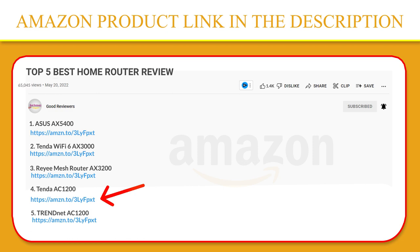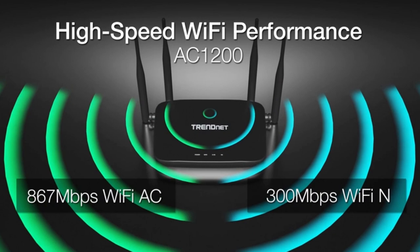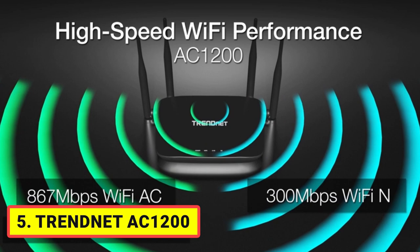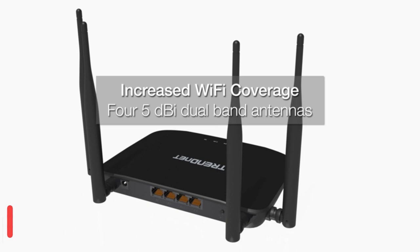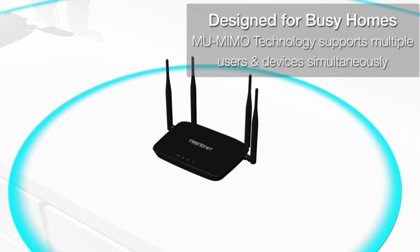Number 5. TRENDnet AC1200 dual-band Wi-Fi router, model TEW-831DR, is a high-speed wireless AC router designed to handle multiple data streams in a busy connected home. This dual-band router creates two concurrent wireless networks: a high-performance 867 Mbps wireless AC network and a 300 Mbps wireless N network for wireless device connections.